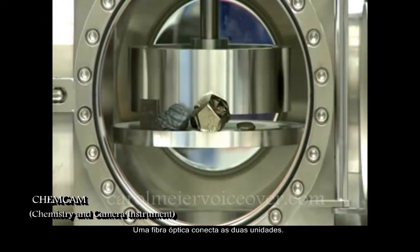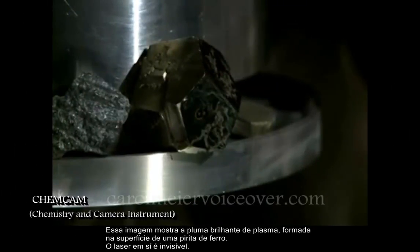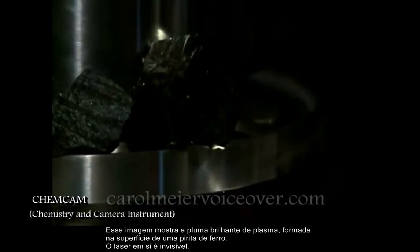This image shows a ball of luminous plasma erupting from the surface of an iron pyrite crystal in the testing chamber. The laser beam itself is invisible.